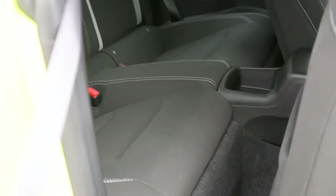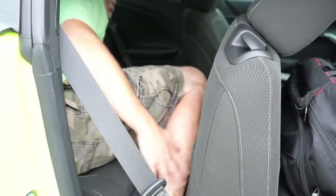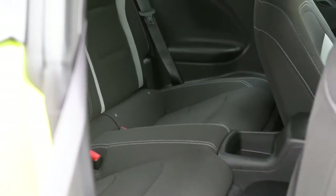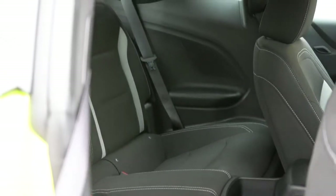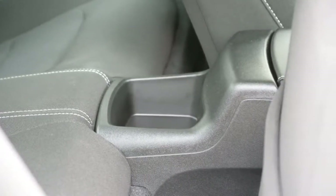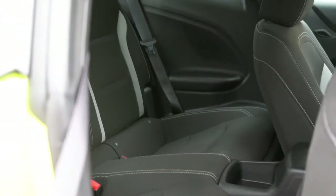Rear legroom comes in at 29.9 inches. I'm an even six feet tall, and this is how much space I had back there — not a ton, but more than the Mustang's 29 inches. Really the rear seats are unusable except for maybe storage, small children, or a car seat if you fold up the passenger seat. There is some small cubby storage back there as well.